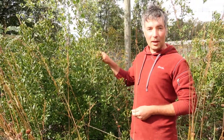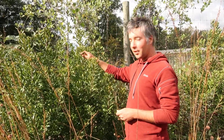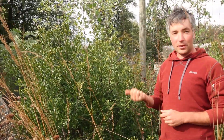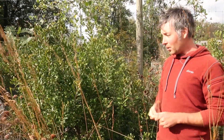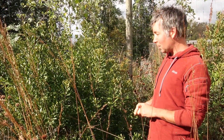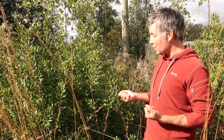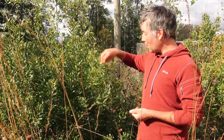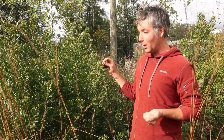So, Bayberry — native shrub, reluctantly deciduous leaves, makes a great tea, and you could make candles if you gather a few gallons of the berries. Deer resistant, salt tolerant, tolerant of dry and wet conditions. About the only thing this shrub doesn't do well with is shade. It's a great versatile planting for a native plant garden, for birds, and also makes a great hedge. A good and useful native plant in a variety of ways — for us, for wildlife, and for the plant community around it. Jared Rosenbaum, Wild Ridge Plants, thanks for listening.